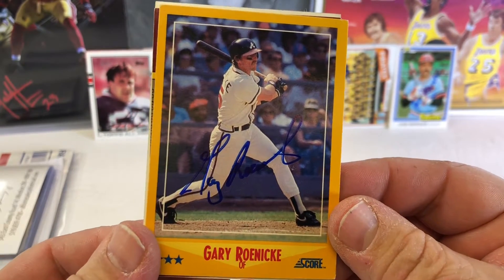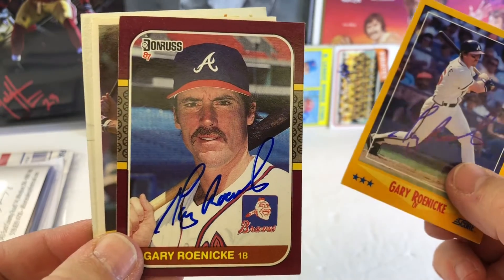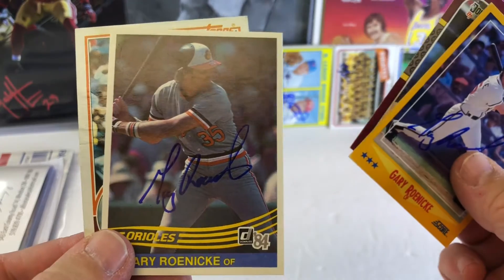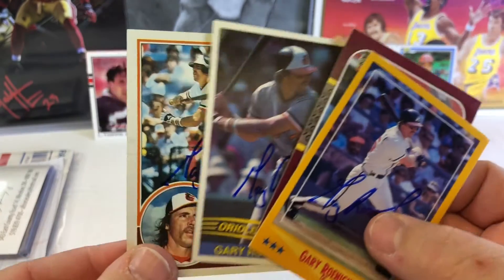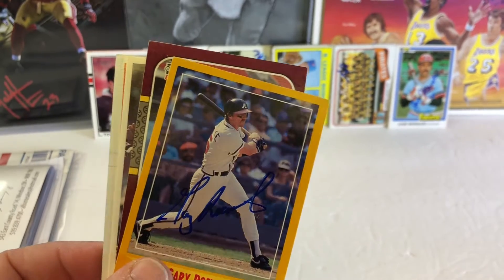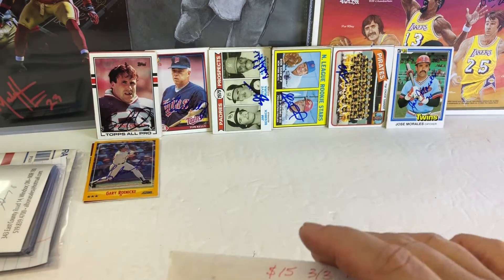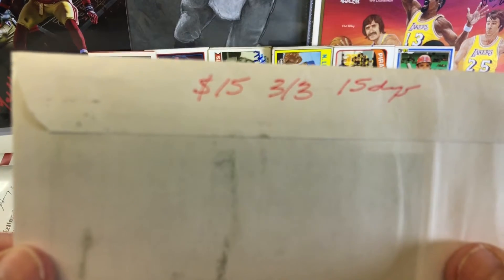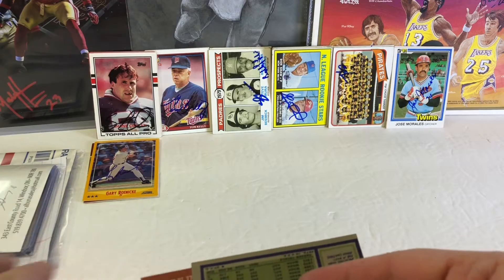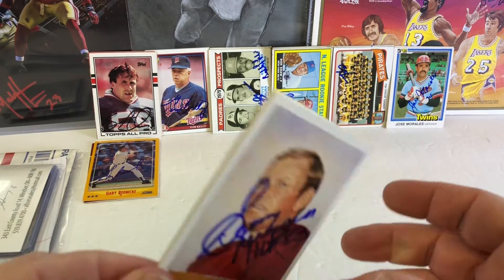Gary Roenick with my Atlanta Braves cards — another Atlanta Braves card, one of the 87 Opening Day sets. Love those. Love the 84 Donruss and 83 Topps. Very nice. I got some really good cards this time, I'm really happy with these. $15 fee, 3 for 3 in 15 days. Get your cards out to this guy — it's the best $15 you can spend for 3 cards.